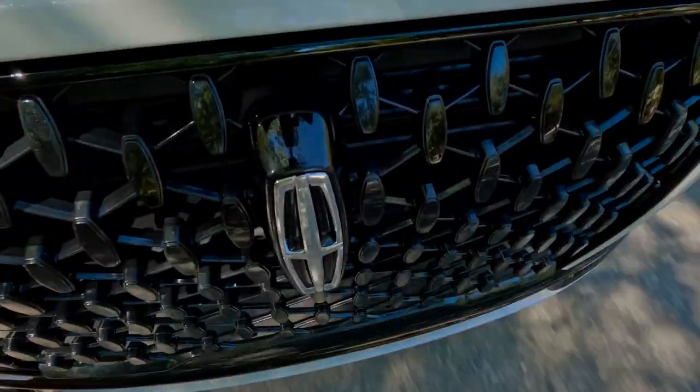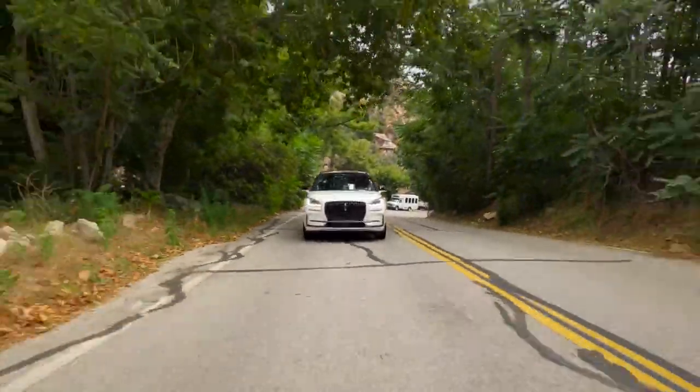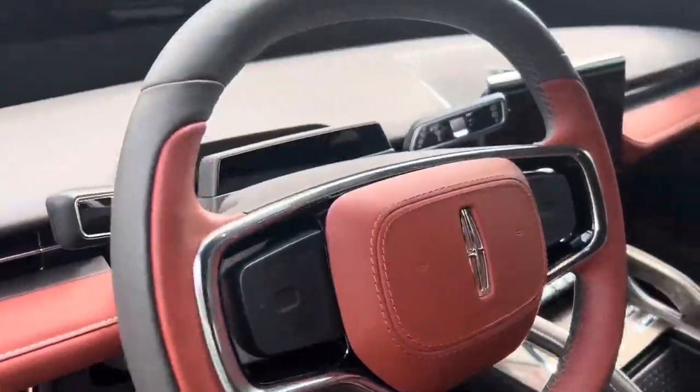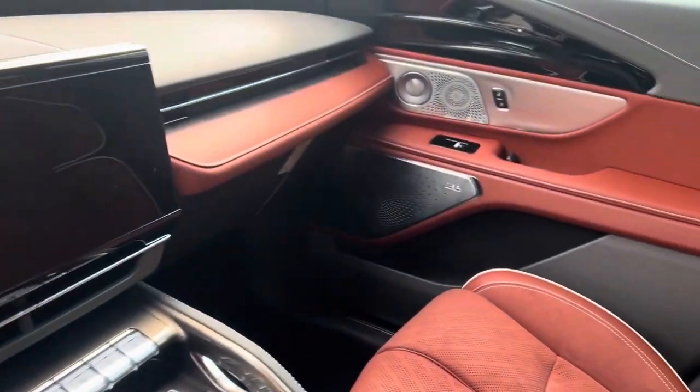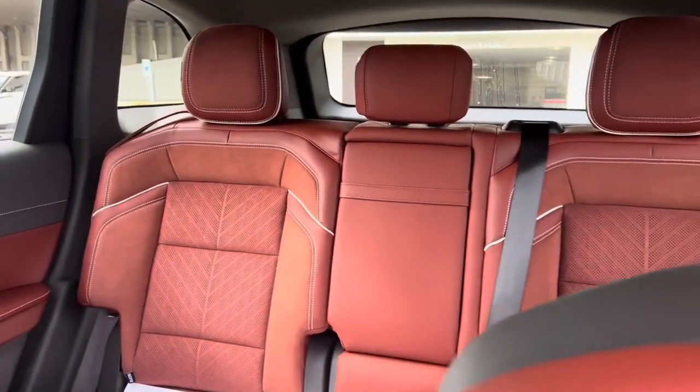The Grand Touring sits at the top of the range for now, until the 2025 Lincoln Corsair Black Label shows up. The company has rolled out fresh themes for its larger counterparts, the Nautilus and Aviator. The upcoming full-size Navigator will also get new Black Label configurations.